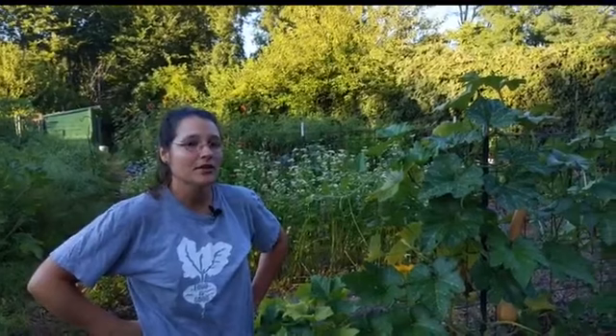Good morning. How are you today? Thanks for joining us for another episode of GardenSide Chats. My name is Carrie. Welcome to my garden on a beautiful Friday morning.